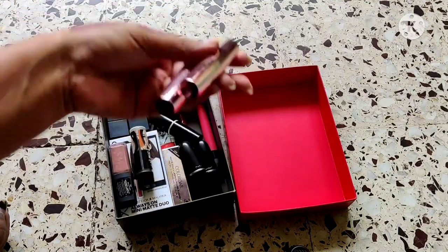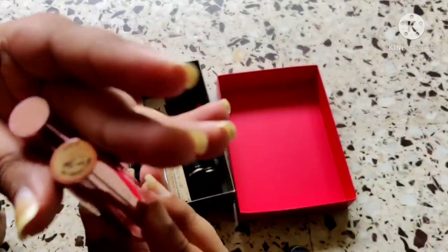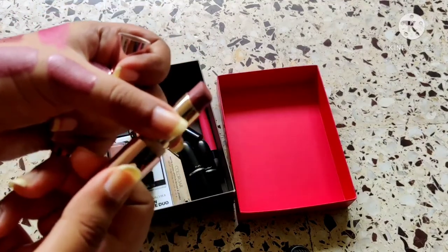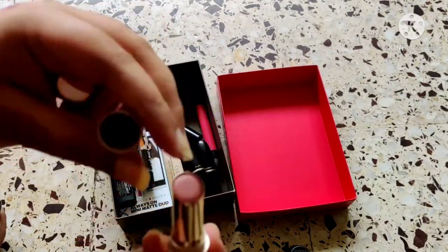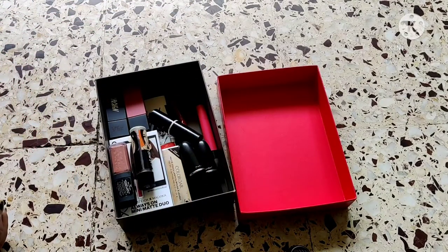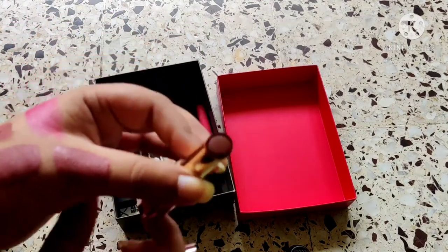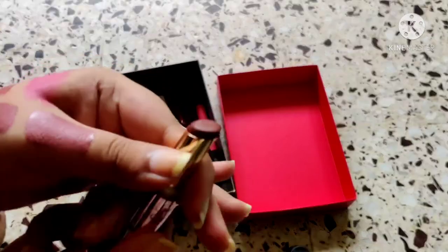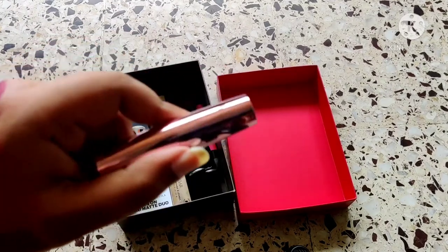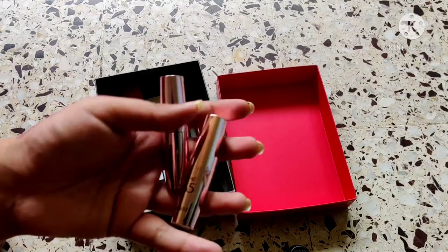These two are also definitely going to be keepers — I love the formulation of this range. I have Caramel Cut, which is a nude, and Cherry Chic, which is a brown. I haven't worn Caramel Cut a ton but hopefully once we can go mask-free I'm going to wear all my bullet lipsticks so much more. I'm keeping both of these.